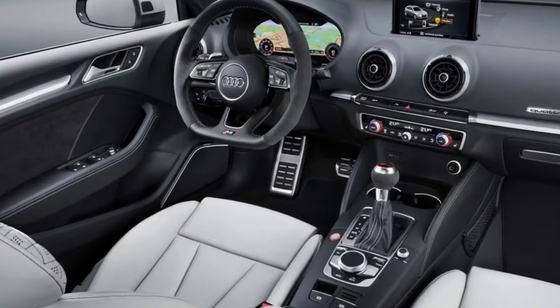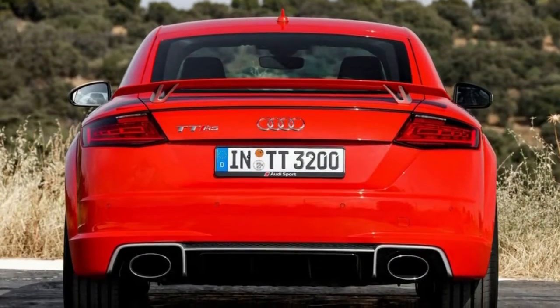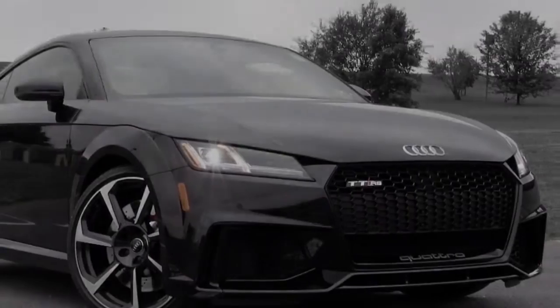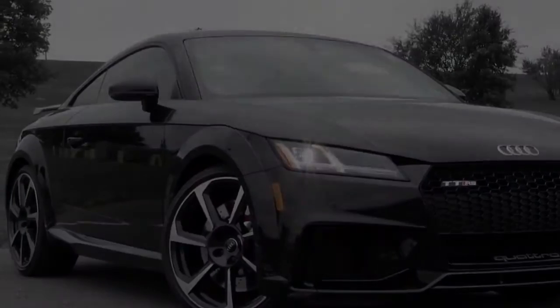And while you're unlikely to encounter a Cayman or a Corvette during the winter months wherever snow falls, the TT RS is only a set of winter tires away from being a formidable year-round daily driver.